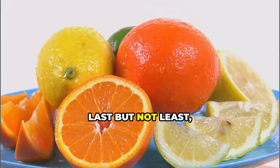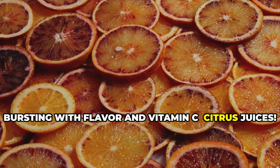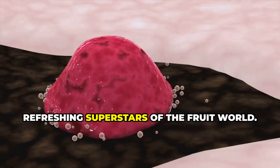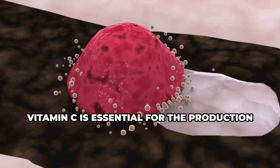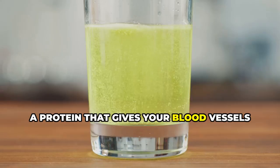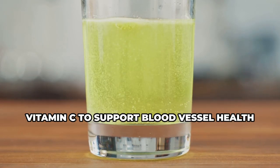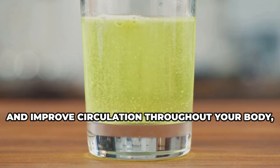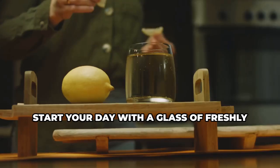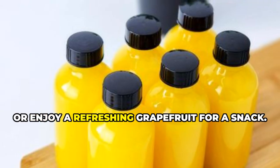Number five: citrus juices — orange, lemon, and more. Last but not least, we have a group of drinks bursting with flavor and vitamin C. Think oranges, grapefruits, lemons, limes — the tangy, refreshing superstars of the fruit world. Vitamin C is essential for the production of collagen, a protein that gives your blood vessels their structure and elasticity. Citrus juices provide a potent dose of vitamin C to support blood vessel health and improve circulation throughout your body, including your legs.